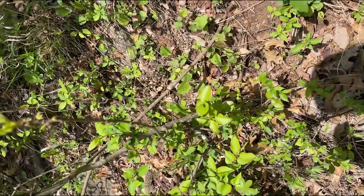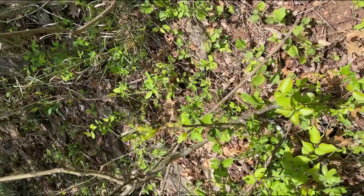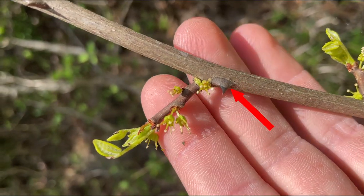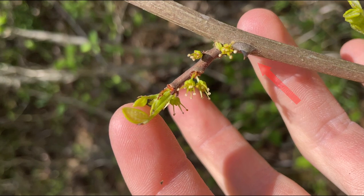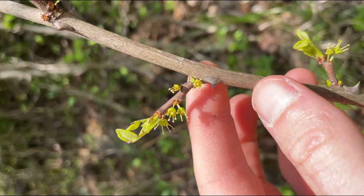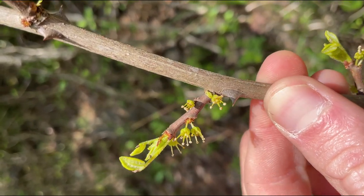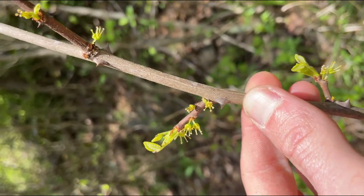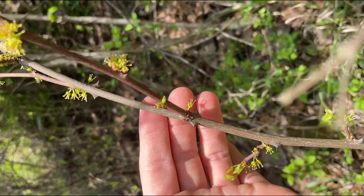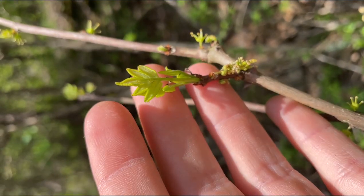There's one woody shrub that I was walking past and didn't notice until I put my hand on it for balance and got pricked by these stipular thorns. It's blooming right now. This is Zanthoxylum americanum — sometimes people call it toothache tree. There are a lot of chemical compounds in it to prevent herbivory, and if you chew on a little bit of the leaves it'll make your mouth go numb — not that I'm recommending that. It has these stipular thorns and eventually a compound, pinnately compound leaf with really beautiful flowers.